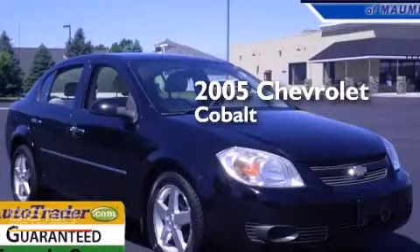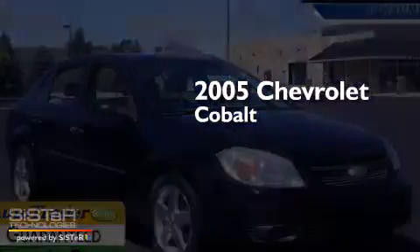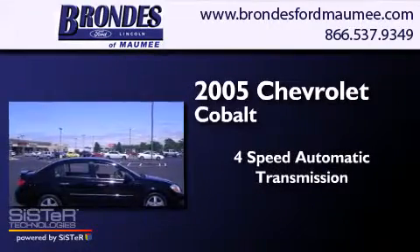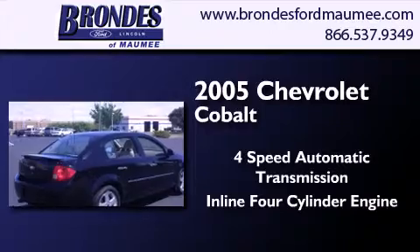This is a 2005 Chevrolet Cobalt. This compact has a four-speed automatic transmission and an inline four-cylinder engine.